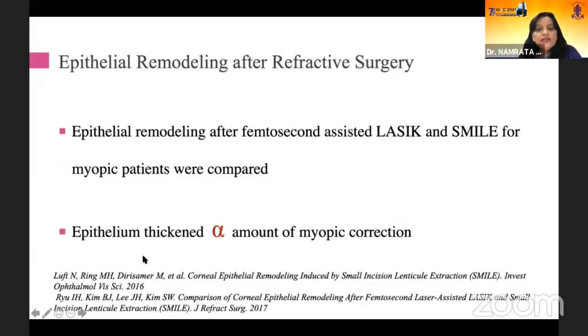Epithelial thickening will be directly proportional to the amount of myopic correction. Some people have linked this to curvature and some to stromal thickness. However, more recent studies have shown that there is not much relationship between the epithelial response and stromal thickness.